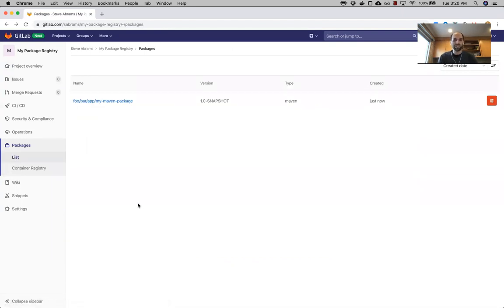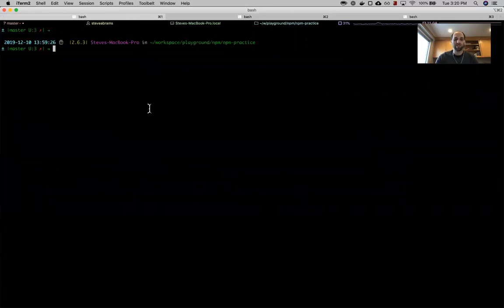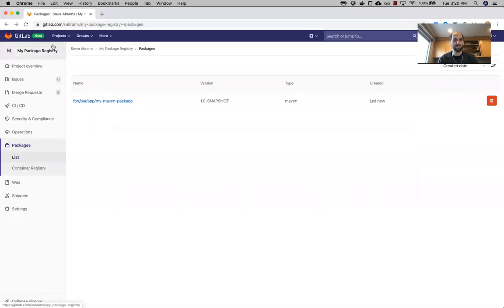Next up, let's take a look at NPM. We have an NPM project here that we would like to publish a portion of. The idea is that maybe we have this existing project that has a package published elsewhere, but we've gotten to the point where we have a subcomponent — this alert component — and we want to publish it as its own package to GitLab separately. It has its own package.json and it will have its own configuration.